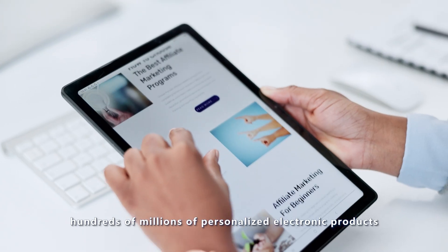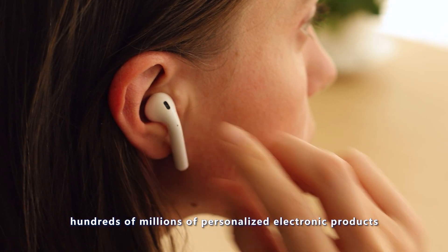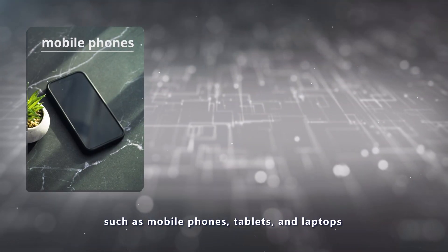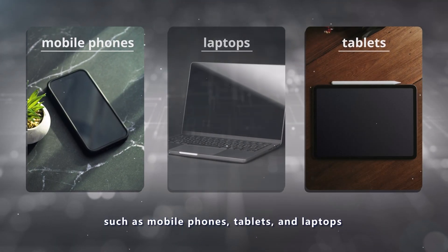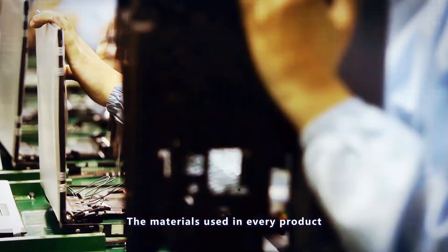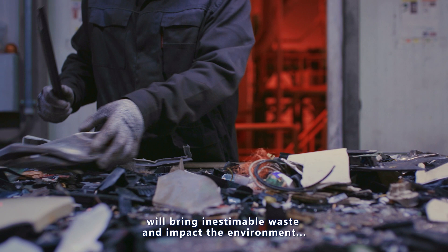Every year, hundreds of millions of personalised electronic products are sold around the world, such as mobile phones, tablets and laptops. The materials used in every product will bring inestimable waste and impact the environment.